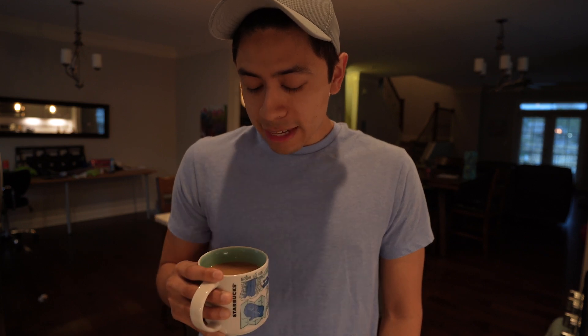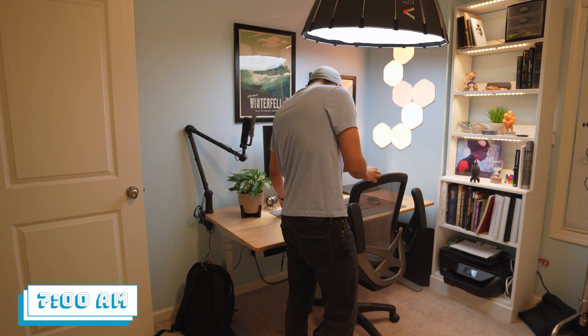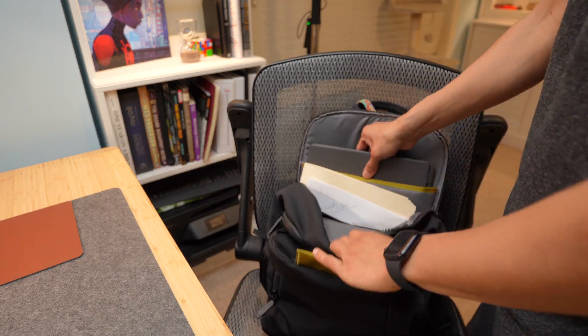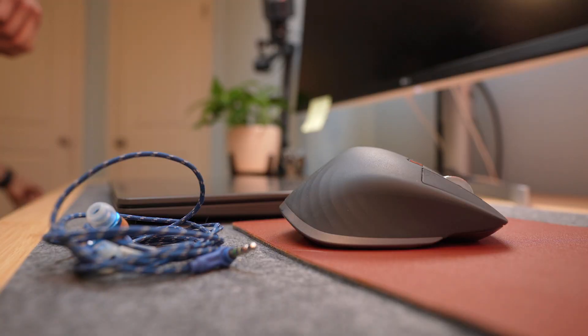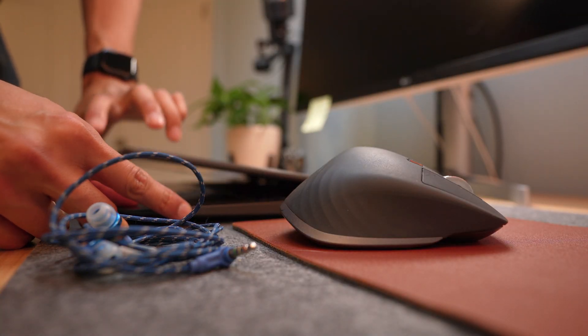Around 7 o'clock I begin to start work. The night before I got my station ready, brought my work laptop home, and set it up with my monitor, because I don't want to mess with that in the morning — I kind of just want to turn it on and start working. To start off my work day I open up all the applications I'm going to be using throughout the day.